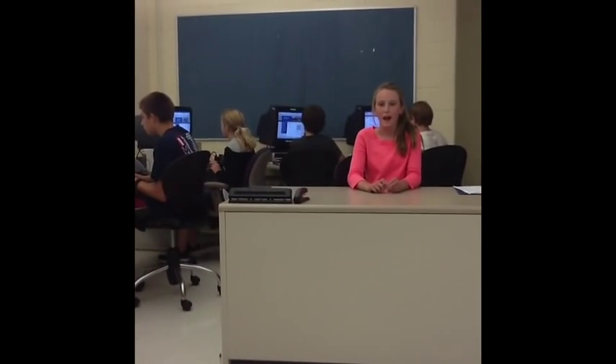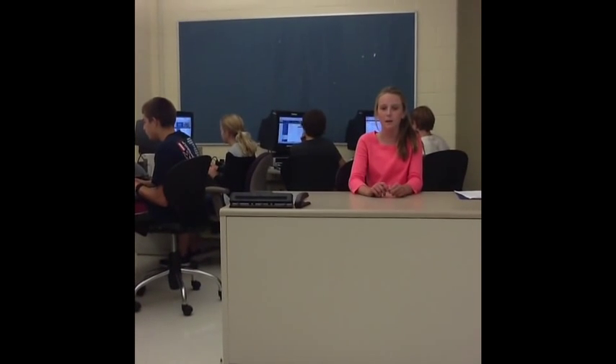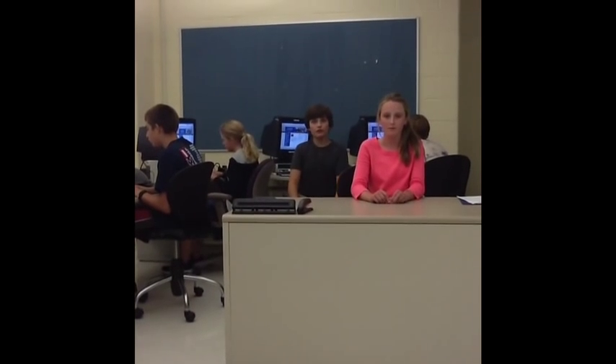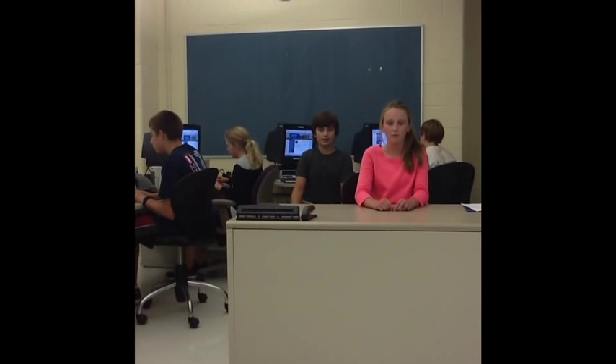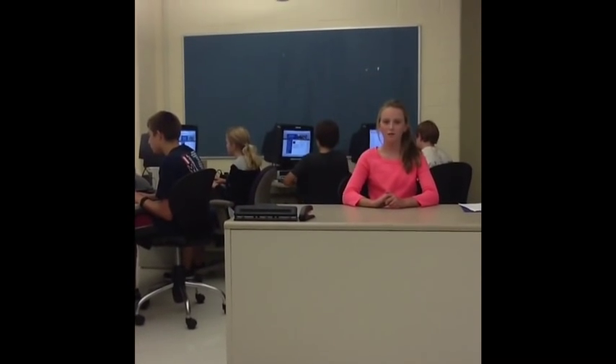Hi, I'm Margaret, the background researcher. I will be informing you on a little background about Katalheuk. A background researcher collects as much information as possible on a specific topic before the excavation begins. It is essential that I ask questions so I can find more information on the topic.